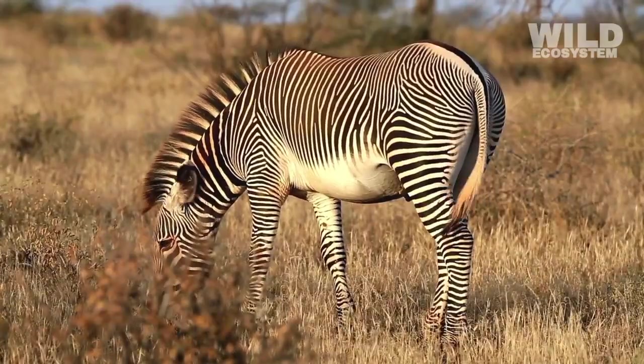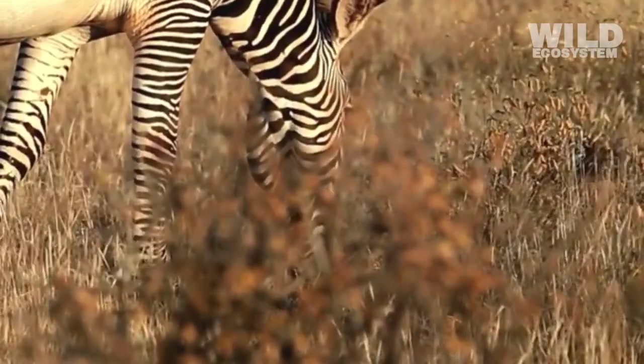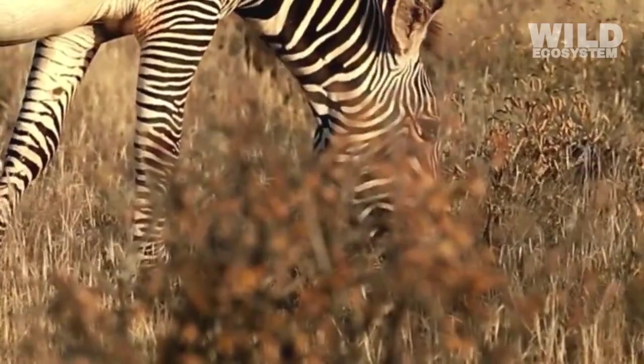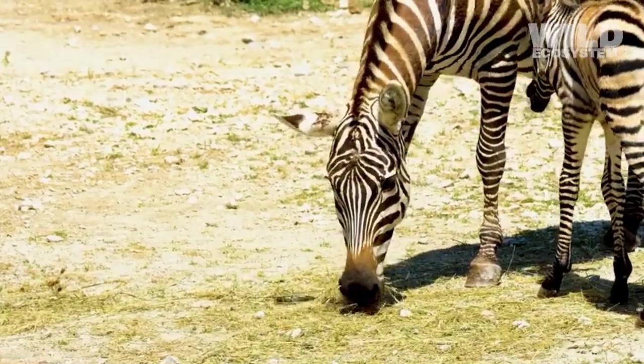The teeth of zebras reveal that they are meant to be plant-eaters. They have strong, flat molars that grind tough grasses into smaller pieces for easier digestion. Unlike predators, they do not have sharp fangs for tearing flesh.